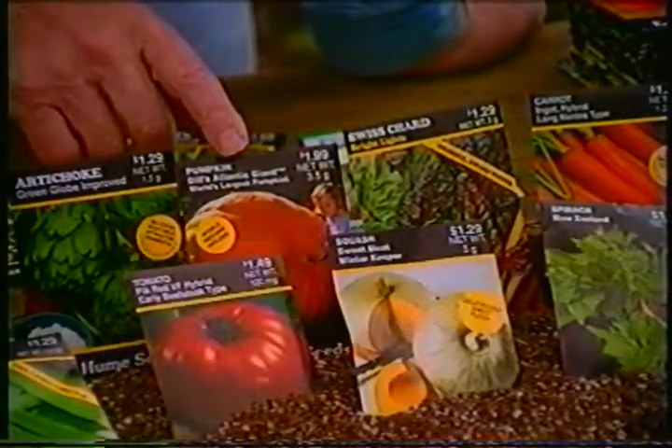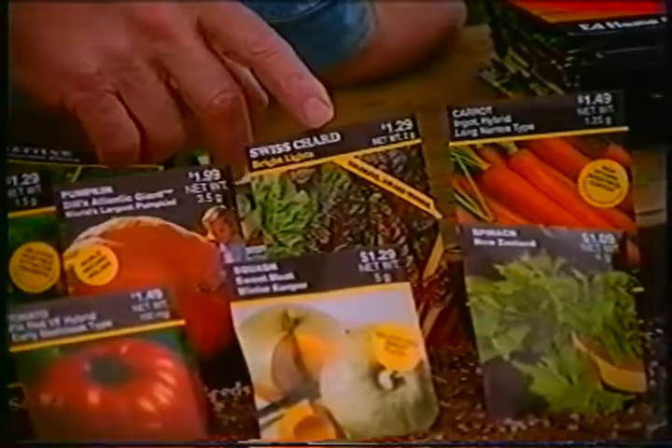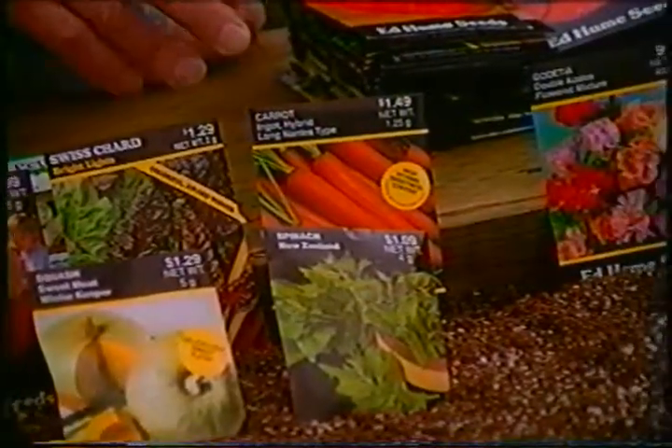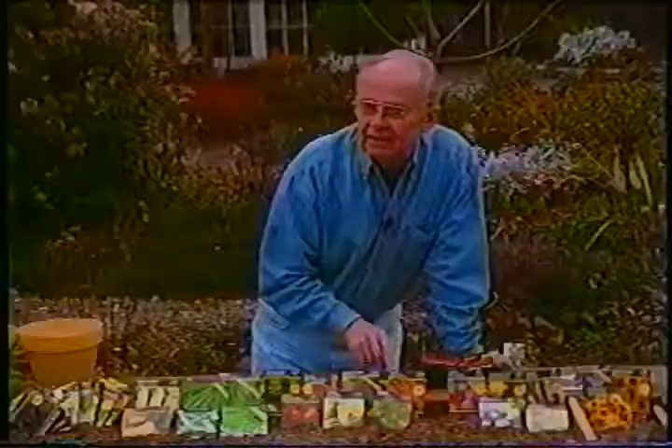And everything from artichokes all the way through to tomatoes. But look here — pumpkins, the huge Giant Atlantic pumpkins. And seeds for the gorgeous Bright Lights Swiss chard, a beautiful plant that extends way into the winter season. And of course some great varieties of carrots — this happens to be the variety Ingot, which is very high in beta-carotene.